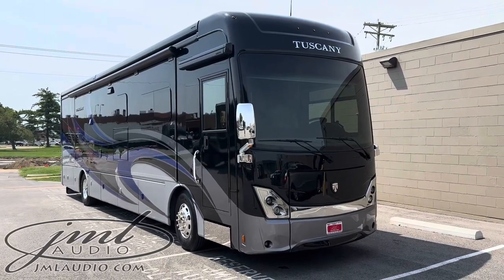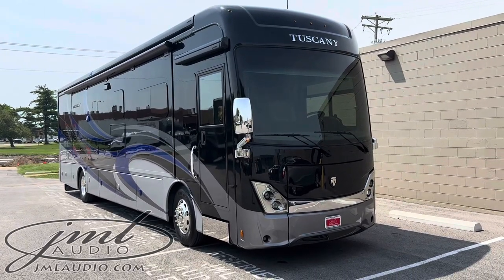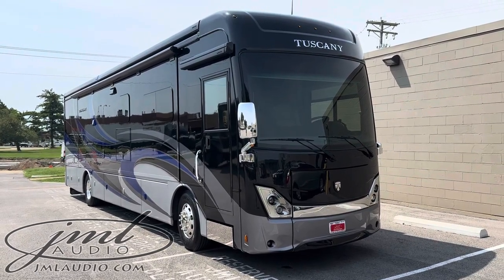The vehicle we're looking at today at JML Audio of St. Louis is this 2022 Thor Tuscany RV, the 41-foot diesel pusher.